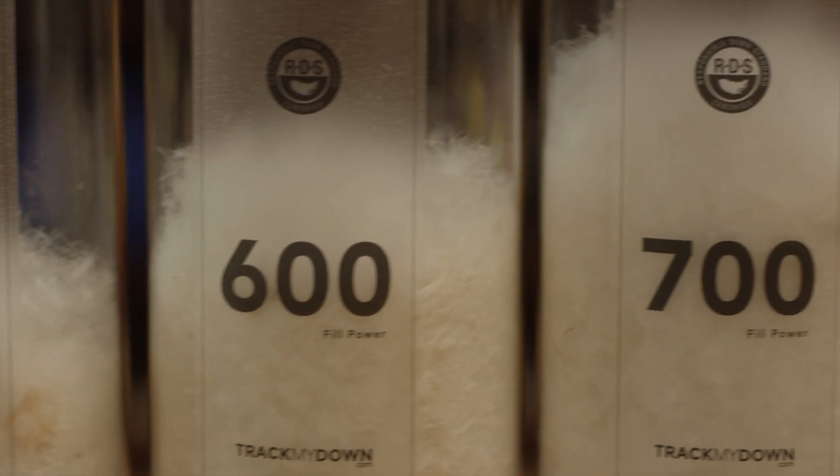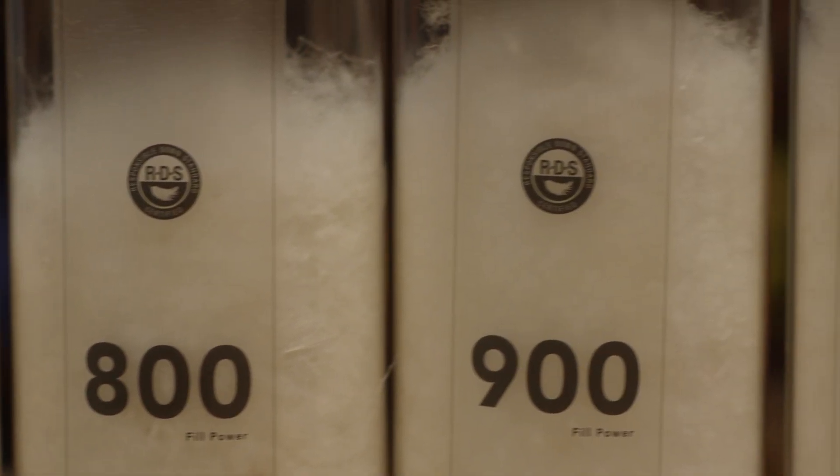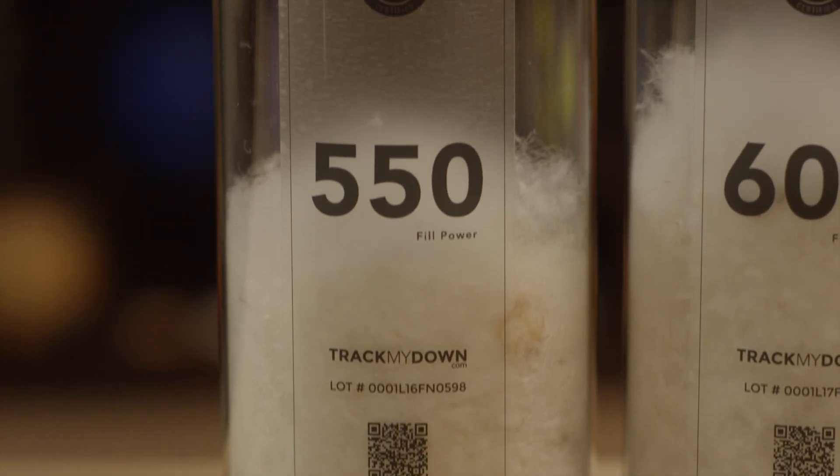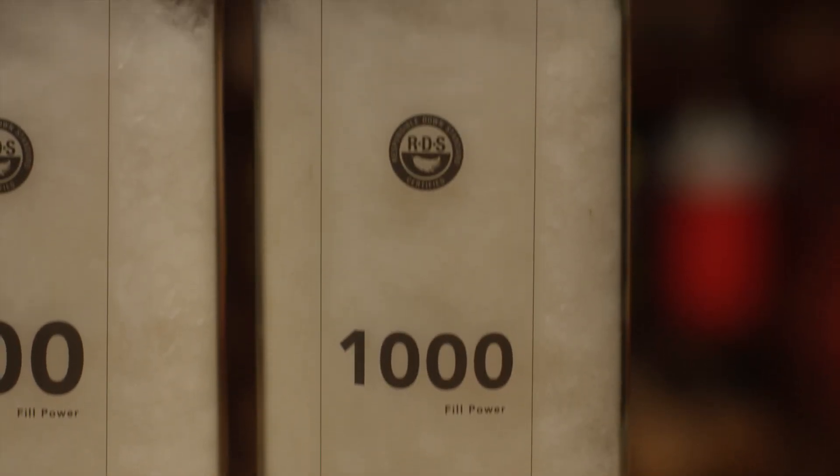In each of these cylinders, I have the same amount of down fill. The numbers you see represent the amount of space one ounce of feathers takes up. So for instance, a 550 fill takes up 550 cubic inches of space, whereas a 1000 fill takes up 1000 cubic inches of space.